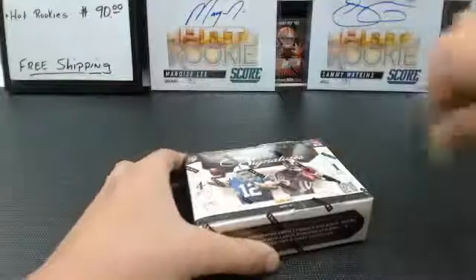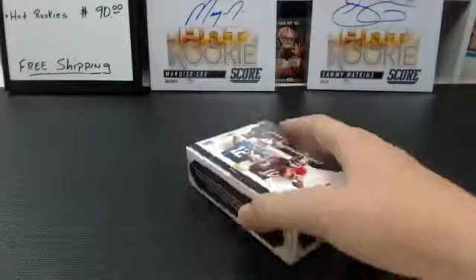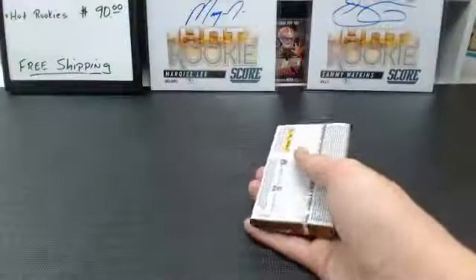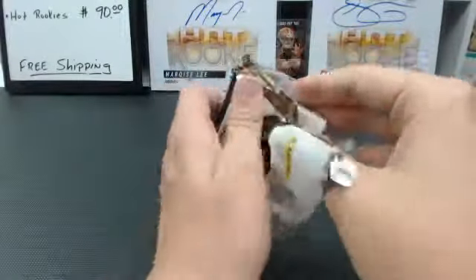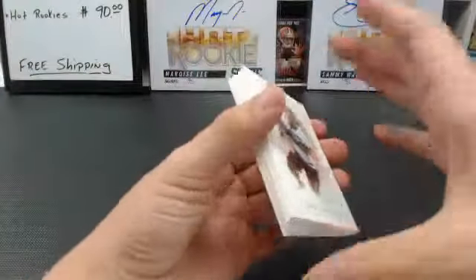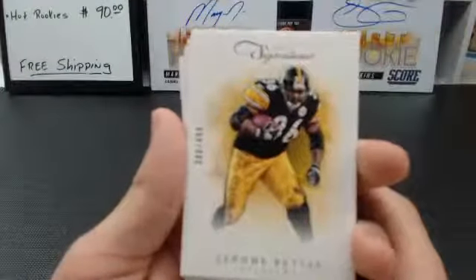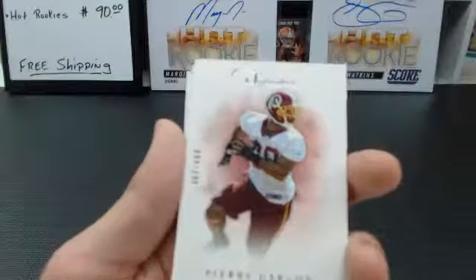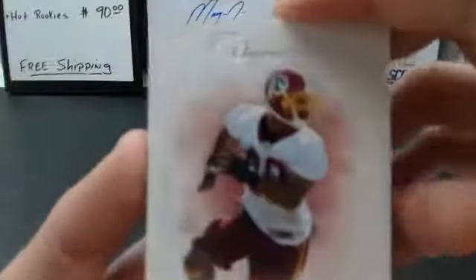And fifth and final box. We have another Prime Signatures break ending tomorrow, so if you want to bid on some teams now, go ahead — check out our eBay page. We got Jerome Bettis, 80 of 99, to $4.99, Pittsburgh Steelers — the Bus. Pierre Garcon, Washington Redskins, to $4.99.